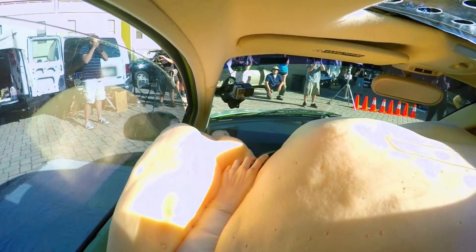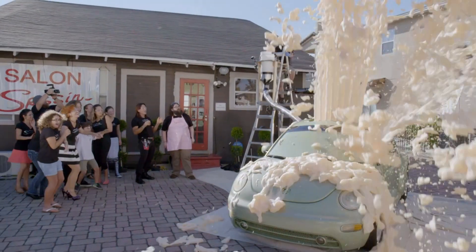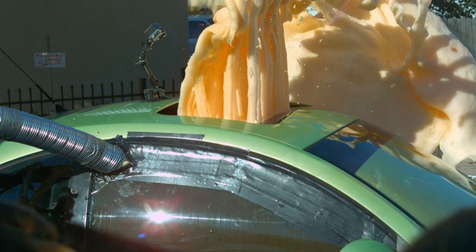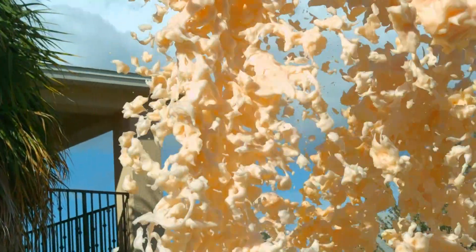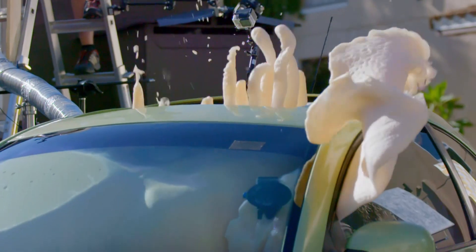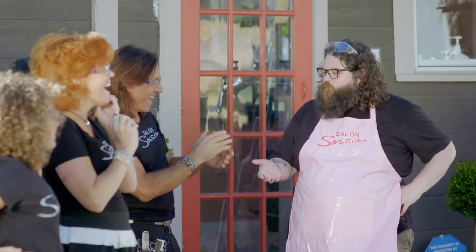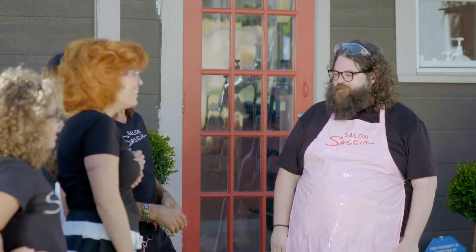Oh my God. It looks like an old car came to a salon, so we thought we'd give it a nice do. That was wild. That was awesome.